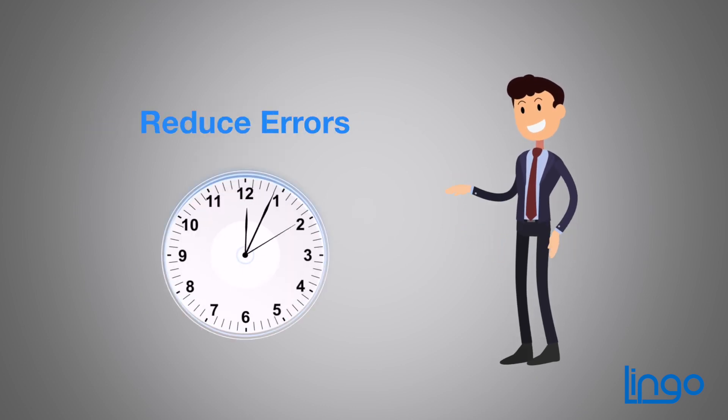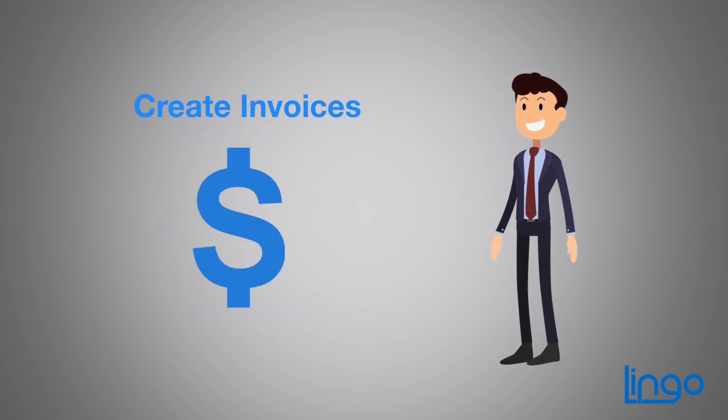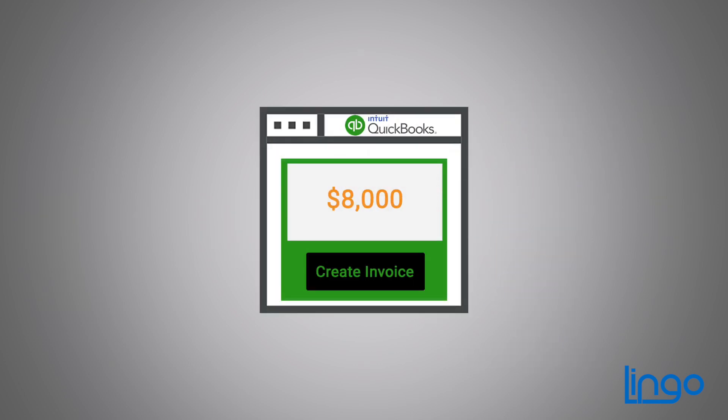This saves more time, eliminating the errors that manual entry creates. Of course, you'll need to generate invoices — everyone, after all, likes getting paid. And our connector lets you create them right in QuickBooks.